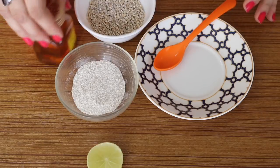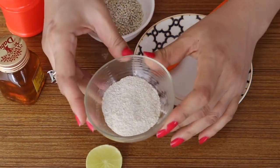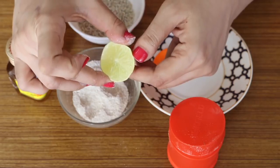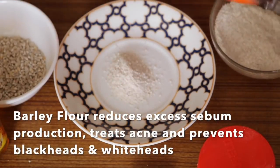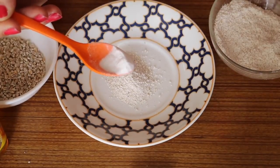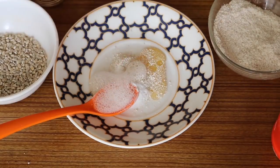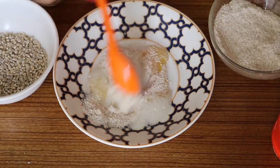Step 1 starts with a deep exfoliating homemade scrub. The ingredients you need are barley flour, honey, baking soda, and one-fourth slice of freshly squeezed lemon juice. To prepare, combine 1 teaspoon of barley flour with half a teaspoon of baking soda, 1 teaspoon of honey, and one-fourth slice of freshly squeezed lemon juice. Mix well until you get a smooth consistency.